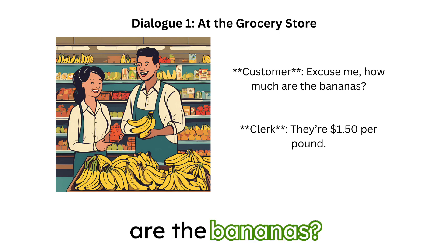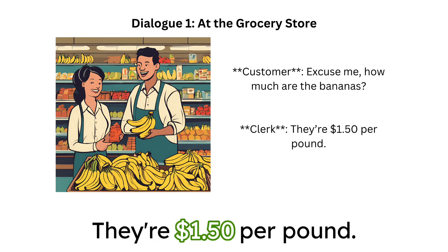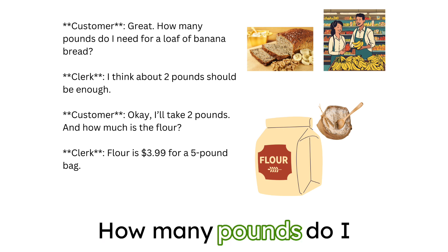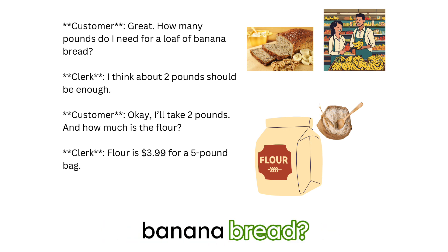Excuse me, how much are the bananas? They're $1.50 per pound. Great. How many pounds do I need for a loaf of banana bread?